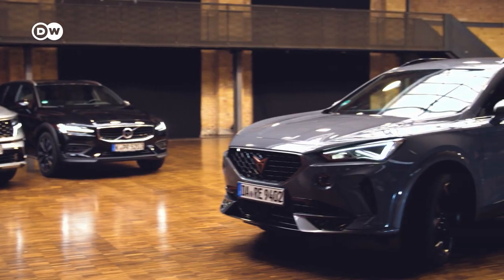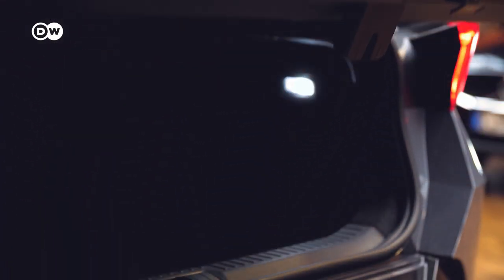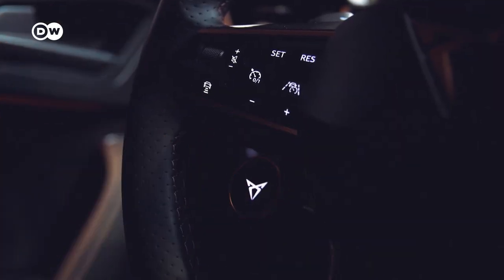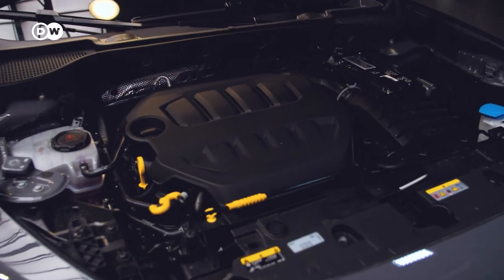The Cupra Formentor has its own share of Mediterranean flair too. The new luxury car from Seat leads the way when it comes to design, and it packs a punch. The 310 horsepower turbopower is right off the Volkswagen shelf.